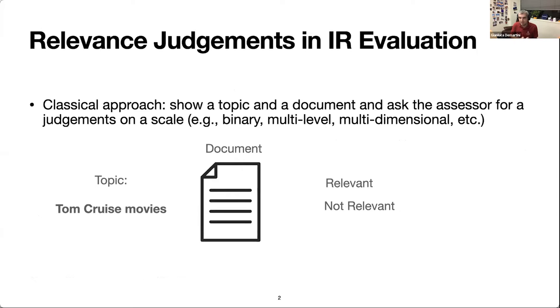Traditionally, to evaluate information retrieval systems, we need to collect relevance judgments from human assessors. How this traditionally looks like is that we show a topic and a document to a human assessor and then ask them to judge the relevance of the document to the topic — for example, on a binary scale: relevant or not relevant. This scale may have more than two levels, can have multiple dimensions, and so on.